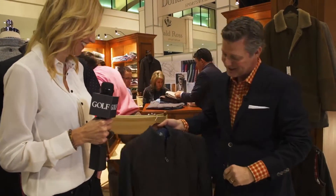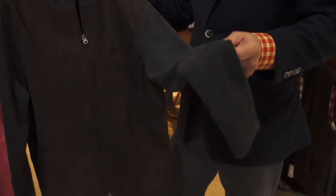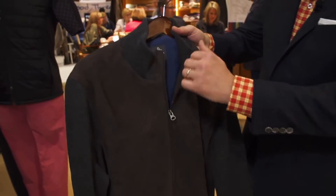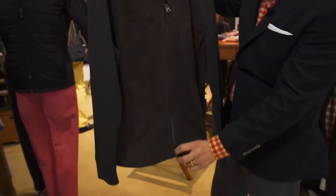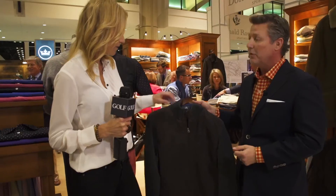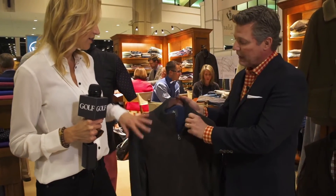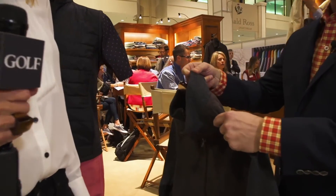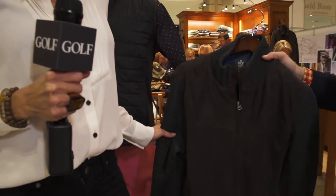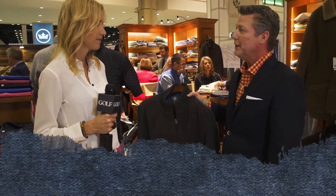This is a piece they're really excited about this season — a lamb suede jacket with a merino wool sleeve. It's a stylish, trendy piece with a slightly shorter cut and a snugger fitting silhouette. It has a sporty merino neckline and looks dressy or casual — great with golf pants or a pair of blue jeans. You can dress it up or dress it down.